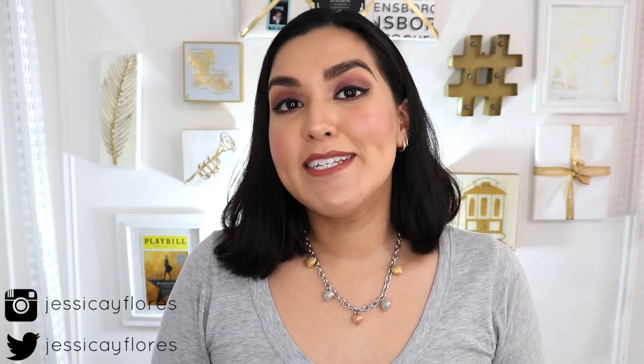Hey everyone, this is Jessica from NemesticatingMe.com and today I have a very special unboxing for you. Now if you watched my last Sephora haul, you know that I am obsessed with Jo Malone. I don't know why it took me so long to try out the brand, but I absolutely love their perfumes and their candles. I have several of them now and I just can't stop purchasing Jo Malone.